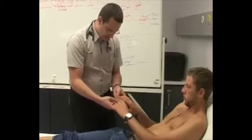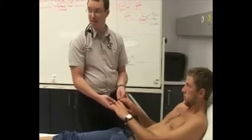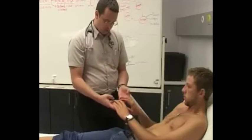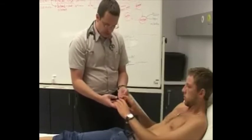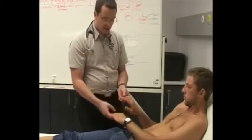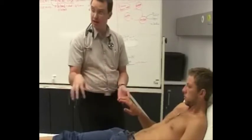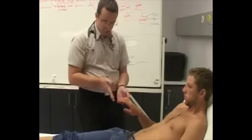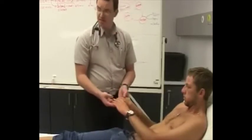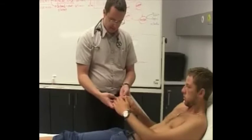His capillary refill is nice and quick — less than two seconds — which means he's not hypovolemic or peripherally shut down. Looking at the fingers, there is no evidence of signs of infective endocarditis, specifically splinter bleeds. Splinter bleeds are important because the most common cause is trauma like gardening or manual labor, but a splinter bleed at the proximal end towards the nail bed would be more suggestive of an internal cause. He has no splinter bleeds.